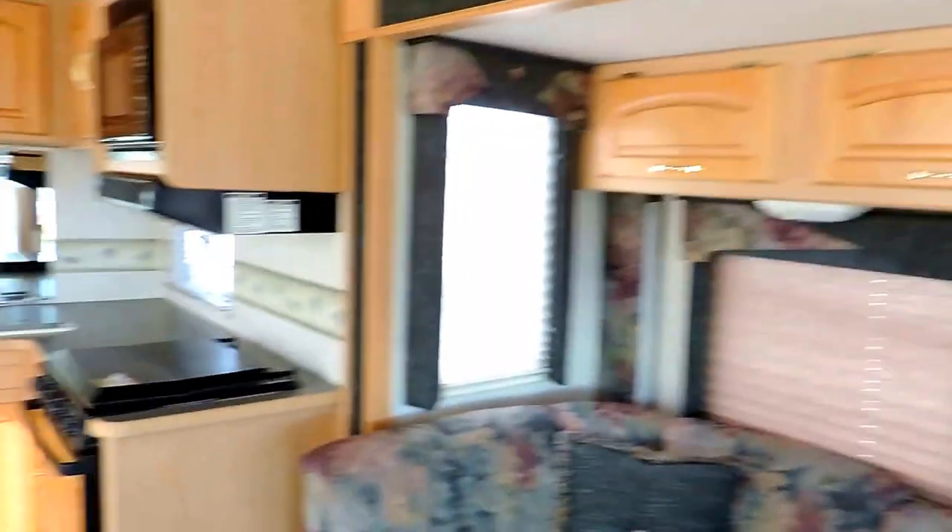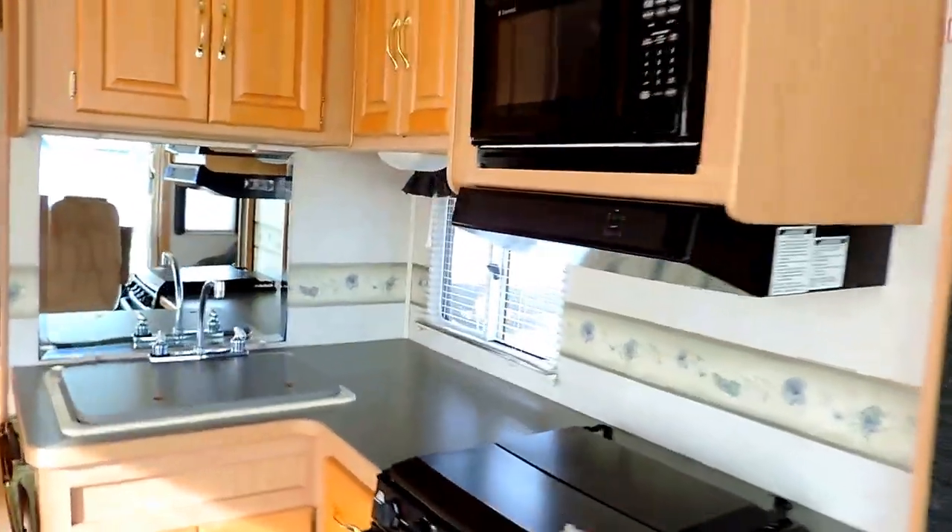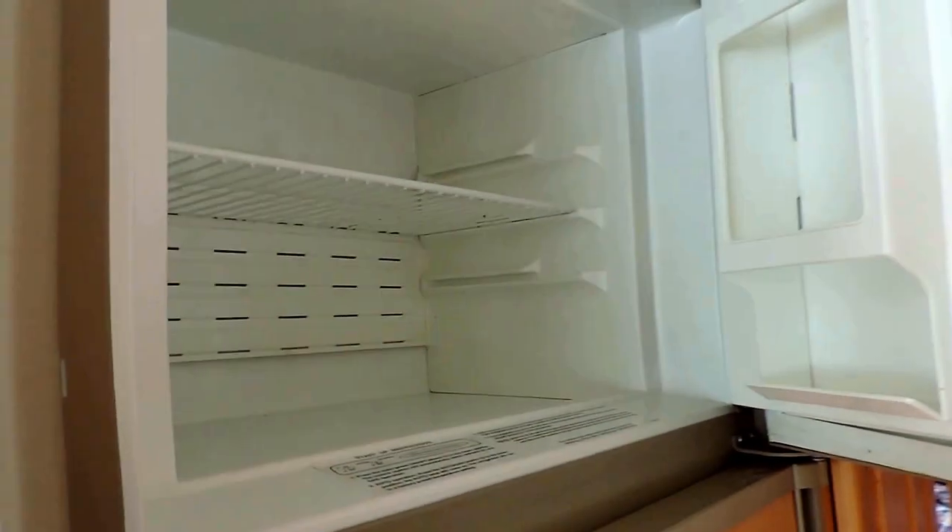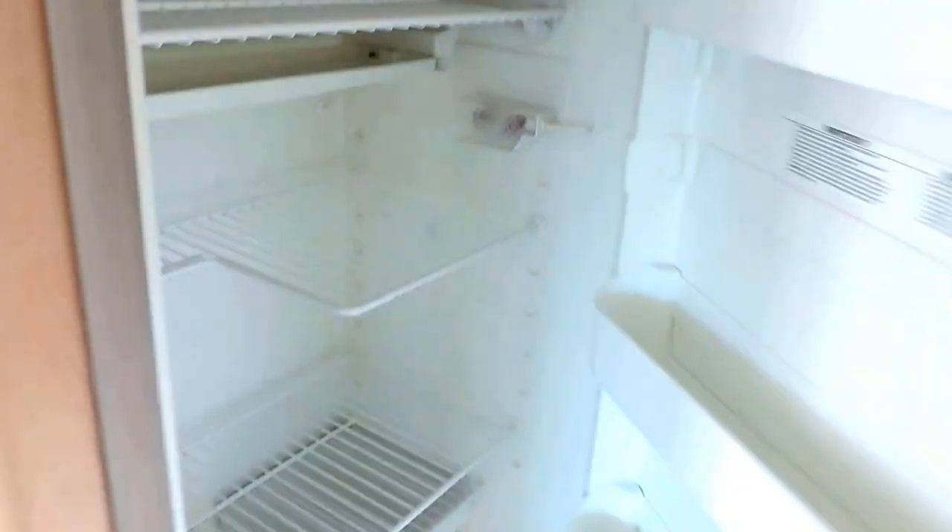Nice overhead cabinets and window valances. The kitchen has a microwave oven, three burner stove and oven, and double sink. There are overhead cabinets, a fantastic fan in the ceiling, a Dometic refrigerator and freezer, and pull-out pantry drawers.